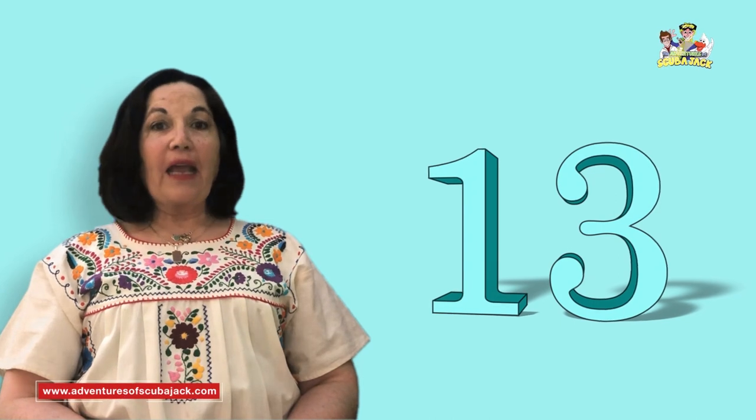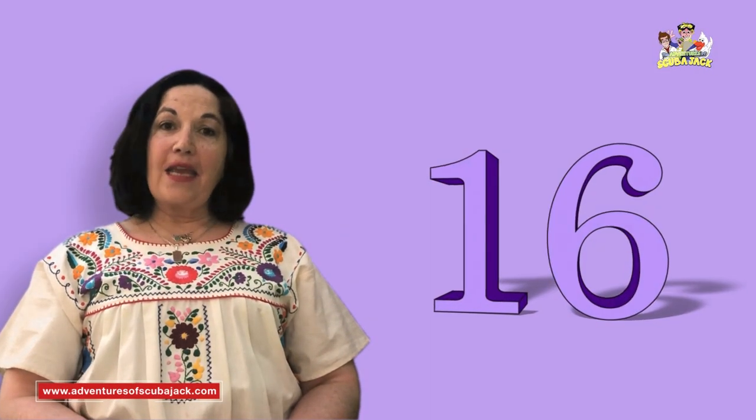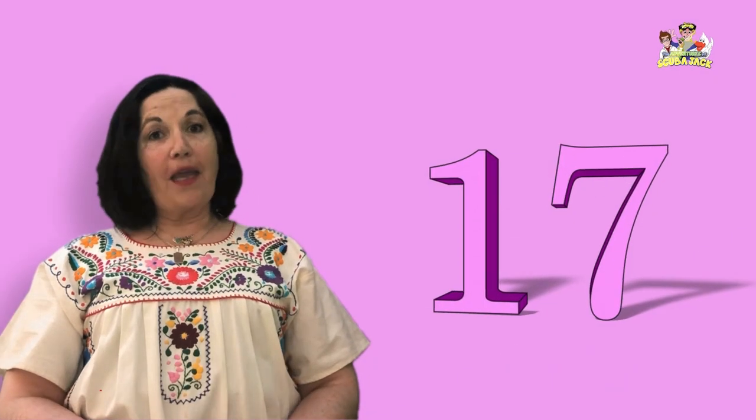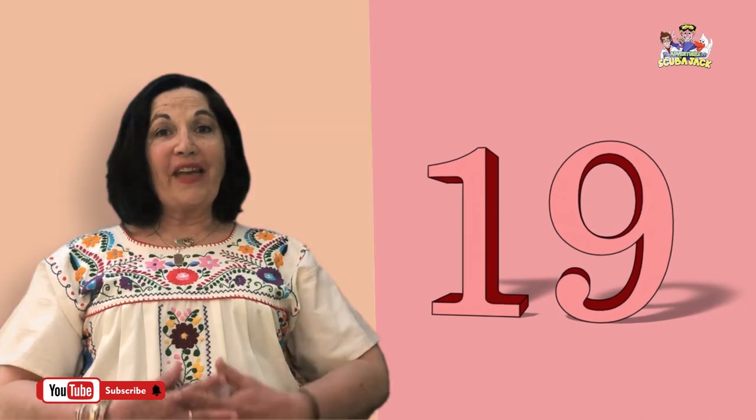Once, doce, trece, catorce, quince, dieciséis, diecisiete, dieciocho, diecinueve, veinte.